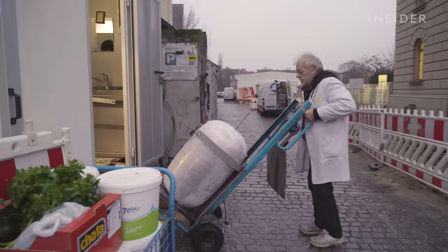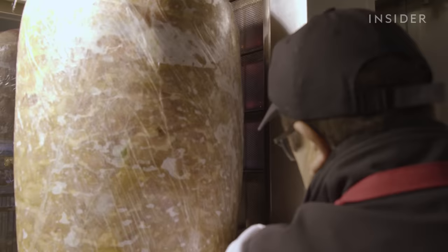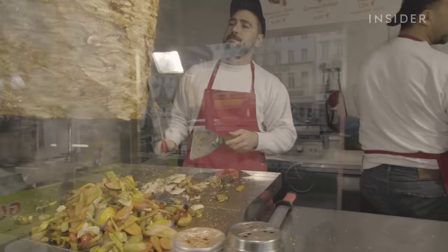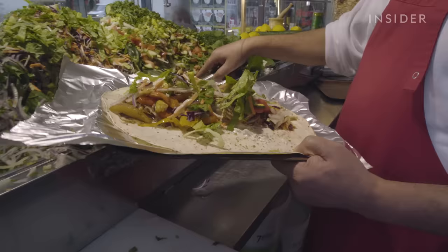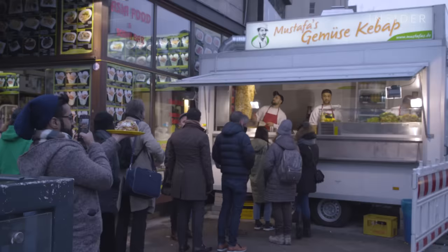Every morning they bring in a new piece of rotisserie Döner meat, which weighs about 300 pounds and is prepared and served throughout the day. Once the meat is ready and the ingredients are prepared, Mustafa Gamuza Kebab opens for business and is ready to take its first orders of the day. Despite offering a variety of sandwiches and snacks, their most popular dish is by far the traditional Döner Kebab.